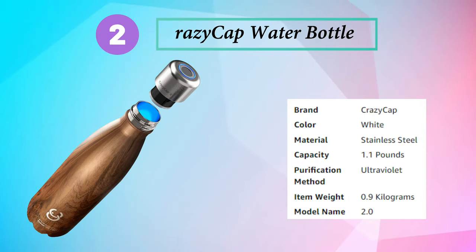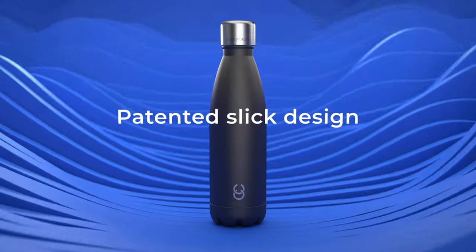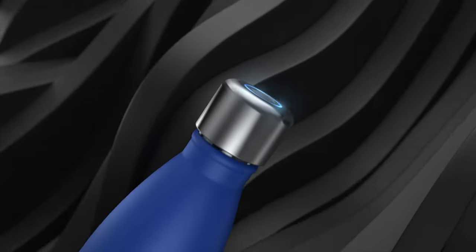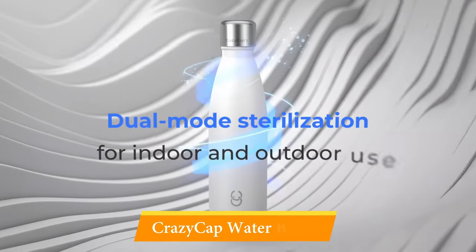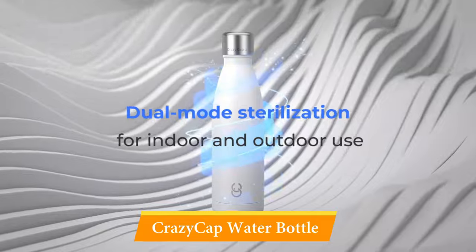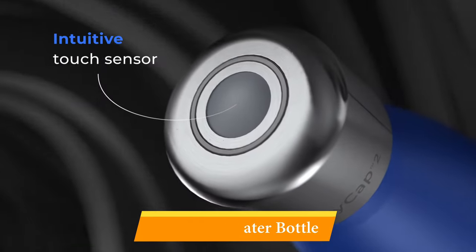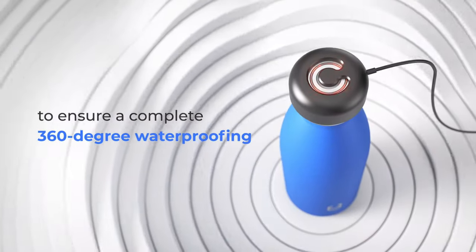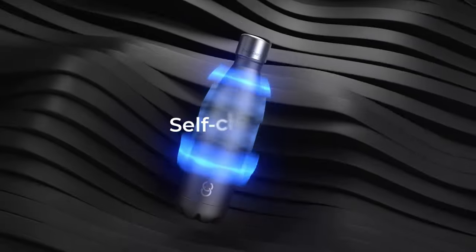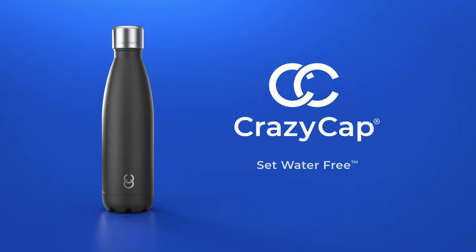Number 2: Crazy Cap Water Bottle. In addition to staying hydrated, just remembering to keep your water bottle clean can sometimes be a hassle. The award-winning Crazy Cap 2.0 Smart Water Bottle features UVC technology to zap away bacteria and mildew with disinfecting ultraviolet light. Tap the cap twice for a quick 60-second cleaning, or five times for a more thorough 2-minute deep clean — if you constantly find your water bottles smelling funky after a day or two.